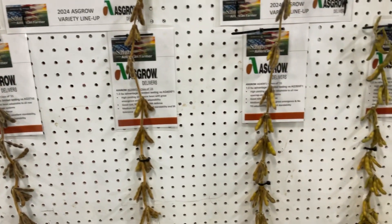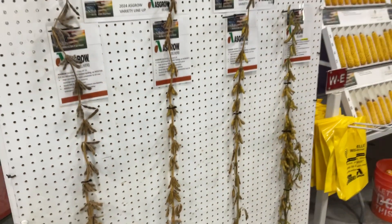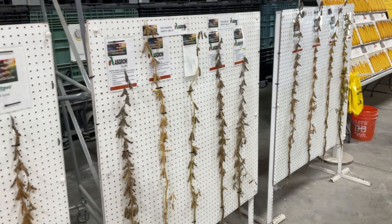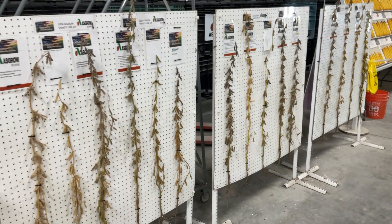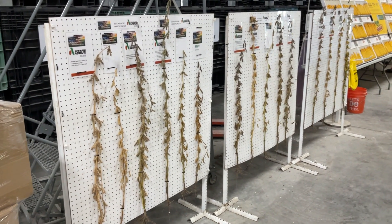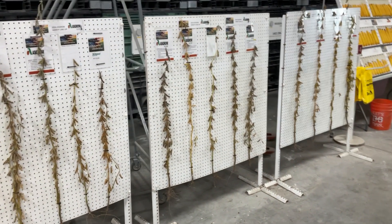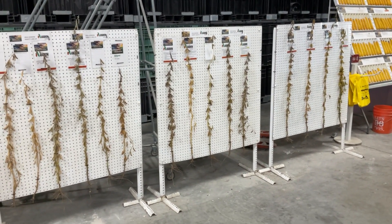Now this doesn't necessarily mean anything from a yield standpoint. However, we usually talk about the taller the bean, the more nodes, the more blooms, the more pods — which typically means more yield. It does not take a tall bean to yield well. It kind of gives you a name with a face as far as how they podded and how they yielded. Again, like we've talked about in corn, we're giving you some placement data and yield data as far as what we know so far. These will be on display through the fall as well as the winter months when you're making your genetic selections. It's a nice reference point available to you here in the seed building.